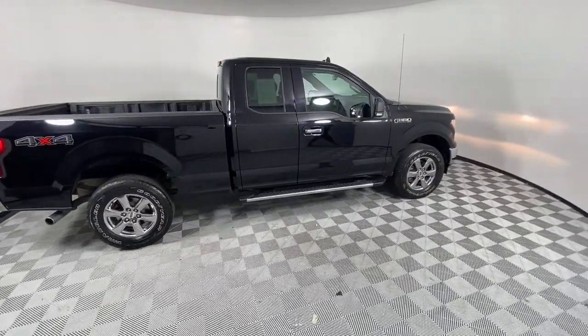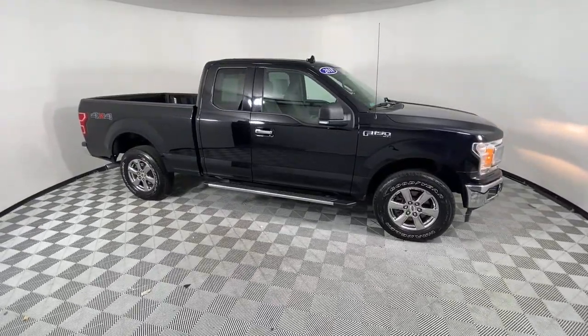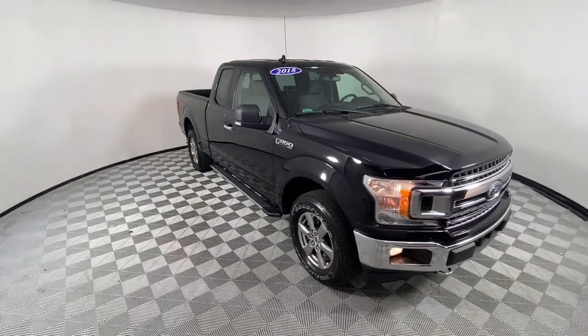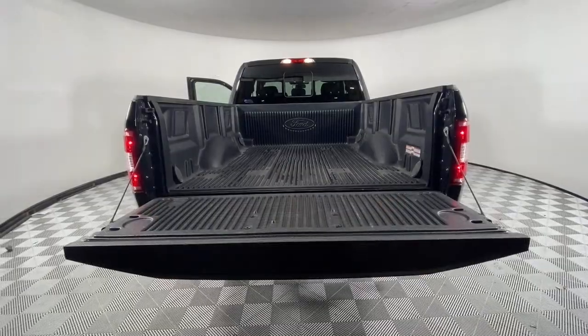Navigation system, keyless entry, remote engine start, fog lamps, electronic stability control, trailer hitch, intermittent wipers, tire pressure monitoring system, power windows, four-wheel disc brakes.